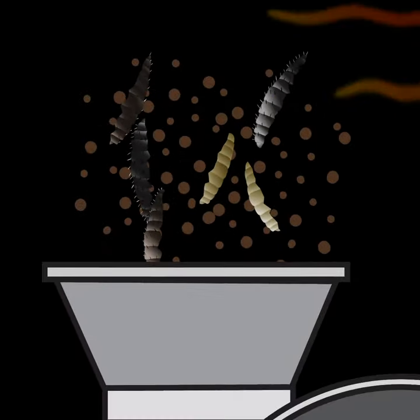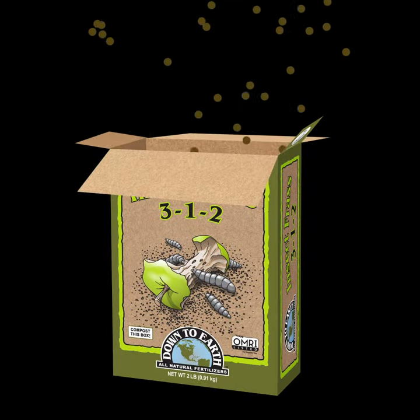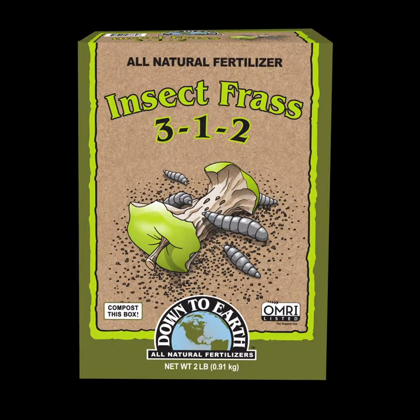Screens are used to separate the larvae from the frass and exoskeletons, which are then dried, heat-treated, and hammer milled. This easily applied, sustainable fertilizer can be mixed into the soil or top dressed.